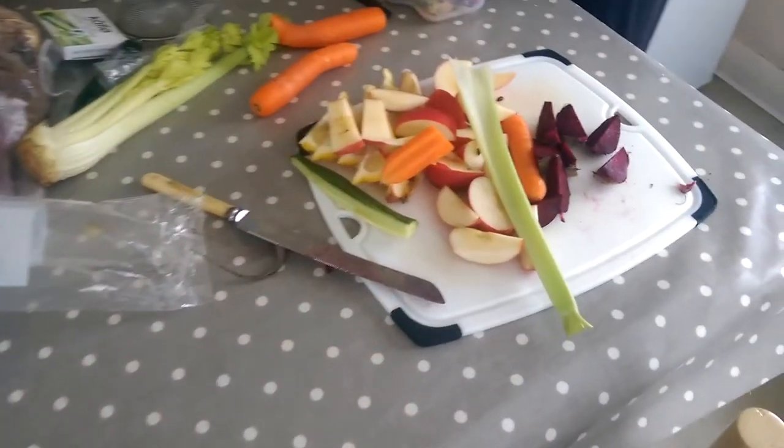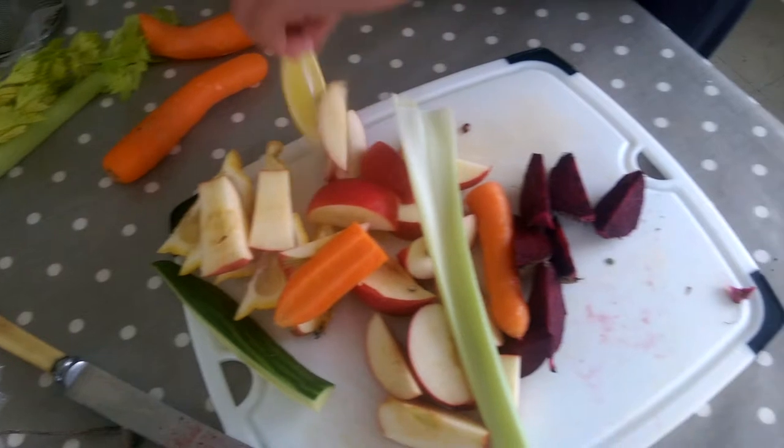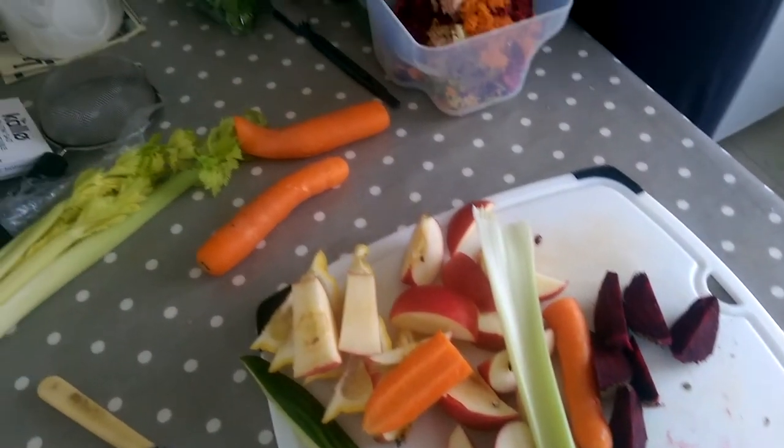Hey folks, I'm going to do a quick 'what I eat in a day' video today. I'm starting the day with a juice and I'll show you every morsel I consume throughout the day. Everything's going through the Omega juicer — we've got cucumber, celery, carrot, apple, beetroot, and ginger.